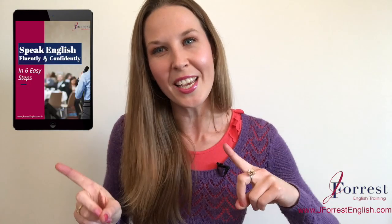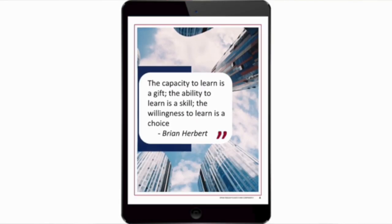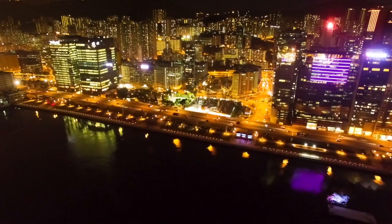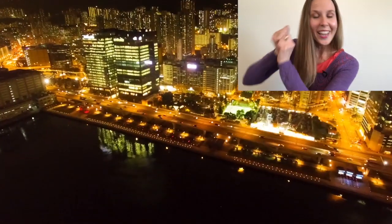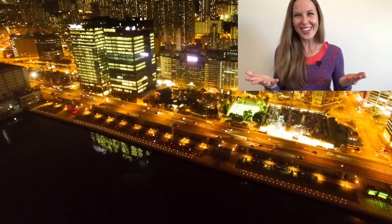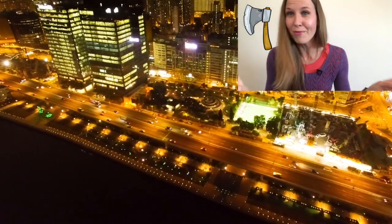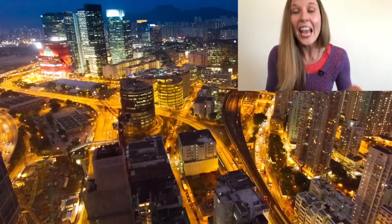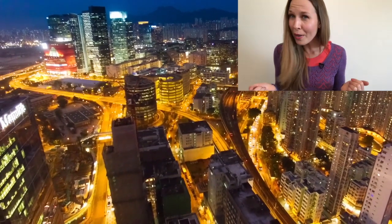Before you go, make sure you head over to my website jforestenglish.com and download your free speaking guide. In this guide, I share six tips on how to speak English fluently and confidently. Until next time, happy studying. And make sure you're not axing me — instead, you're asking me a question, because axe is kind of a scary word in English. Now you won't mix them up. That's awesome — I'll see you in my next video. Bye!